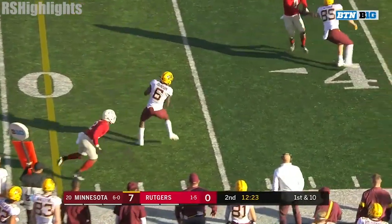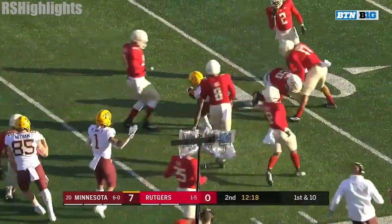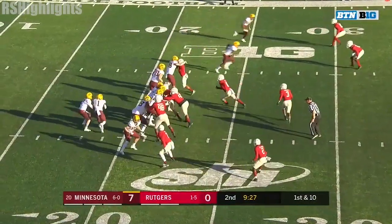A crossing pattern there to Johnson. He's going to pick up some more. Johnson making defenders miss all across the field, and he gets tripped up across the 45 with a flag on the field — he's more aggressive going after him.